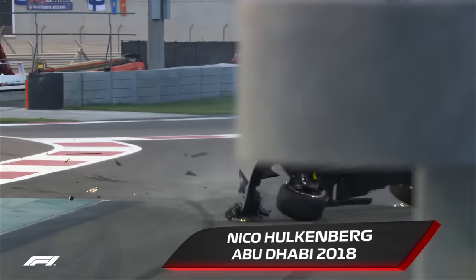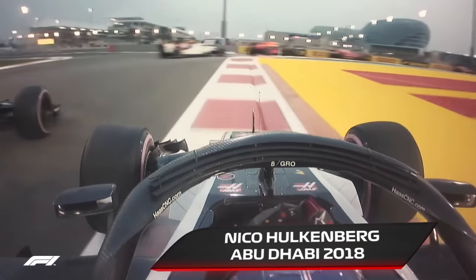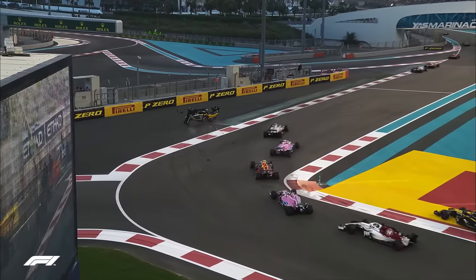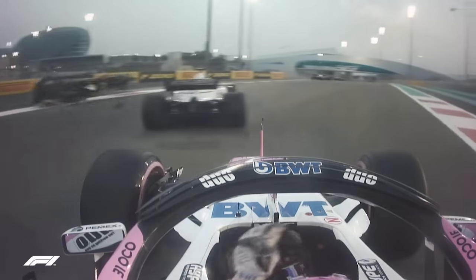That is the Renault of Hulkenberg going over and over and over and out of this race. Hulkenberg is against the barrier, having been punted off the track — a worrying accident to see at the start of this race.